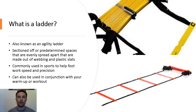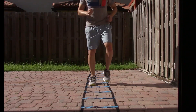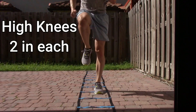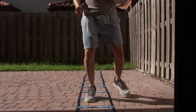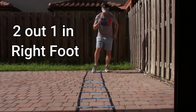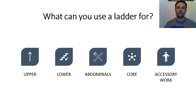Ladders are incredibly durable and you'll probably only need one in your lifetime. What can you use a ladder for? You can use it for your upper body, lower body, your abdominals, your core, and some accessory work. The ladder is a nice tool to have for different workout routines or warm-ups before a run.